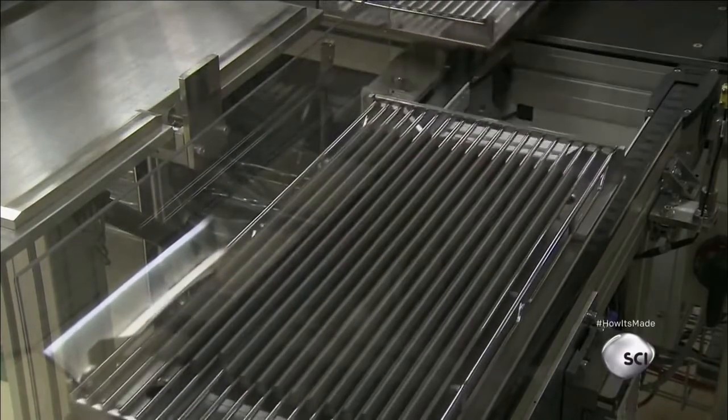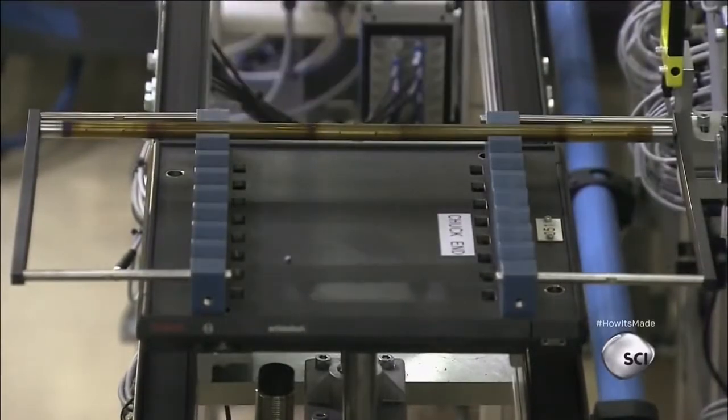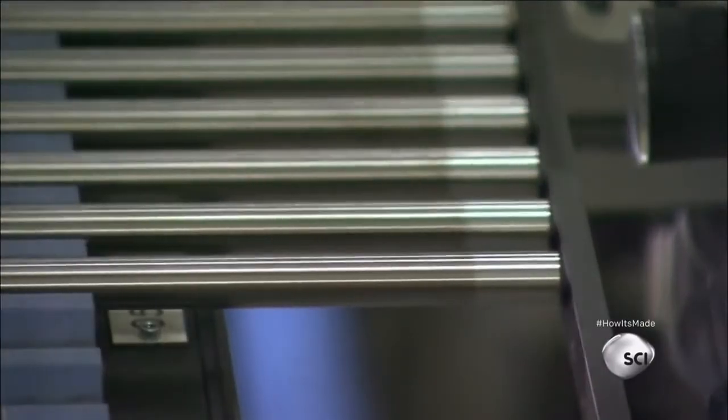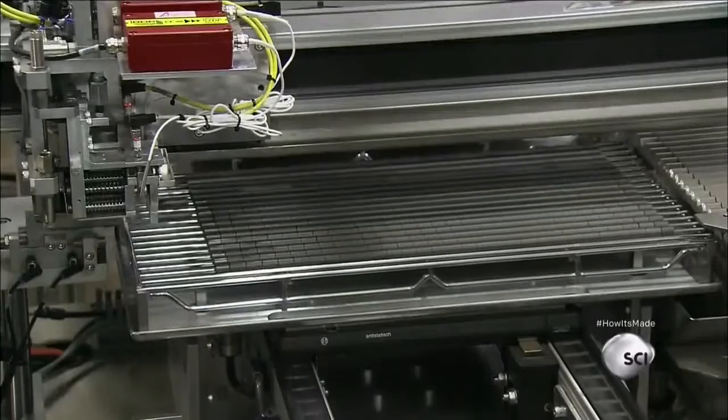A conveyor moves the tray forward, while another robot places zirconium fuel tubes on a rack. Zirconium is a metal that is highly resistant to both heat and corrosion, but neutrons will pass freely through it during the fission reaction.